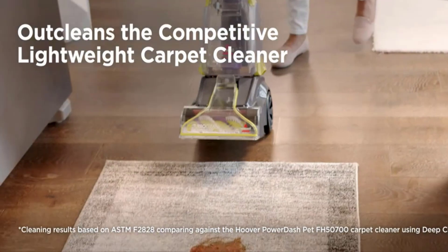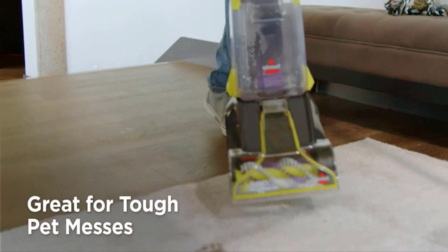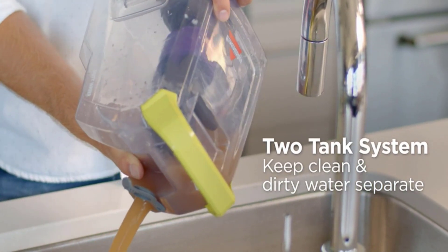It outcleans competitive lightweight carpet cleaners with its unique and innovative design, which is more lightweight and powerful. It provides a great solution for tough pet messes and comes with a two-tank system, which keeps the clean and dirty water separate.